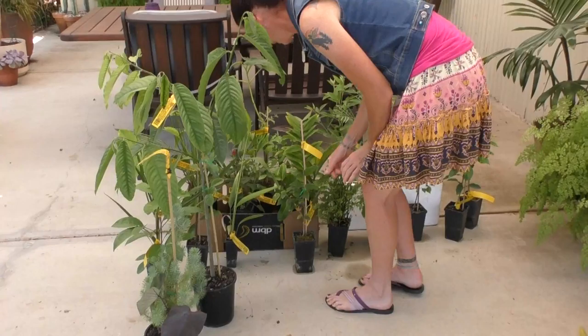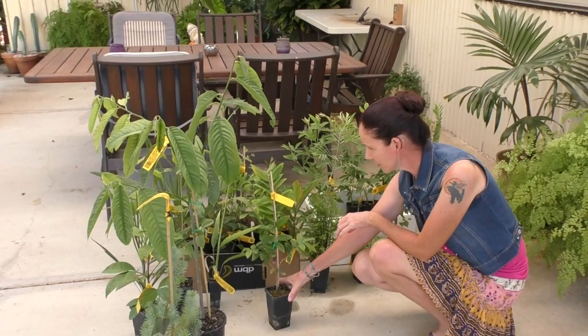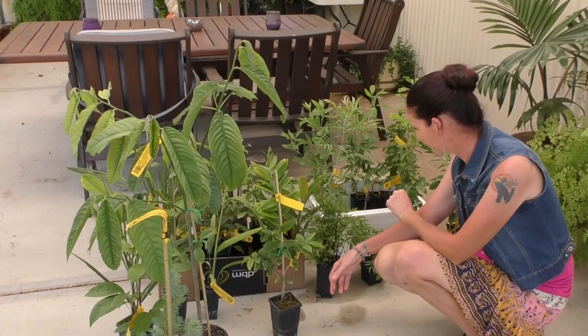We've got a yellow chapaticaver. I'm showing you the black chapaticaver that we've got in, and they're doing really well. So we thought we'd try the yellow one.